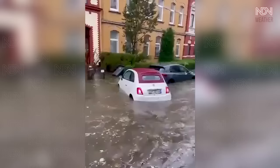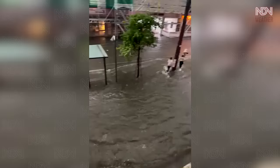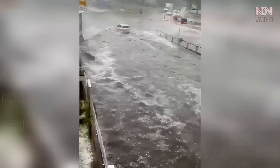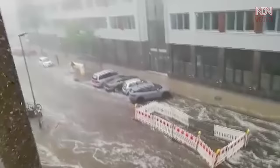Areas of Germany have been hit with thunderstorms and giant hailstones, because the Lambert low pressure system moves across the country. Severe storms brought heavy rains and damaging winds to several states.